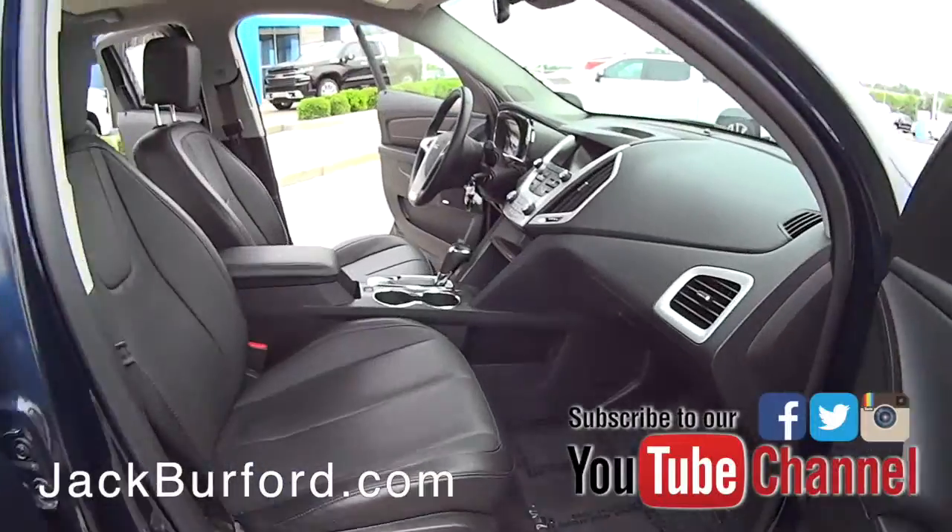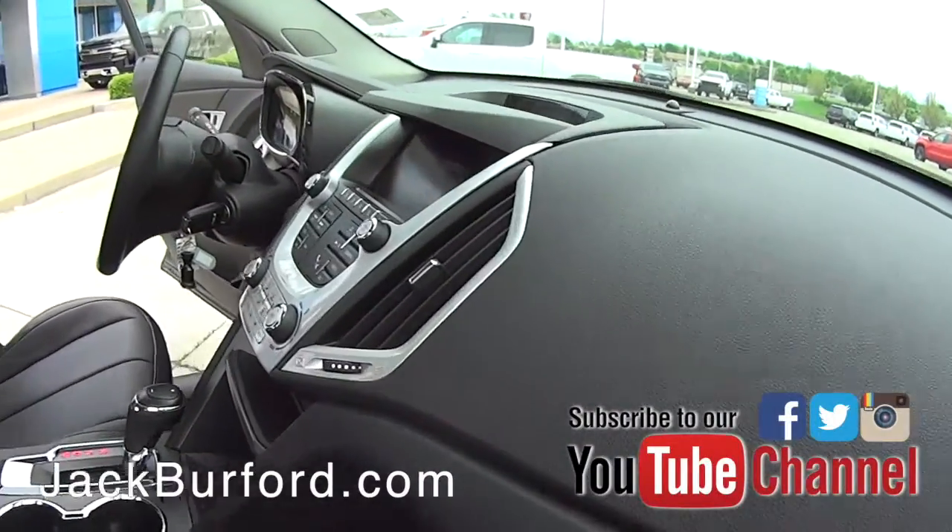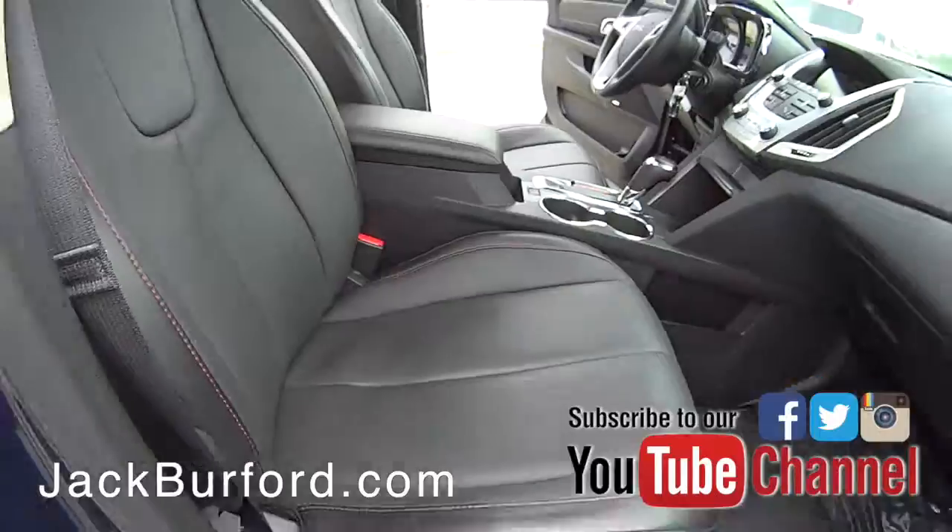This one's loaded out with leather interior. You've got a power passenger seat, and they are heated, folks.